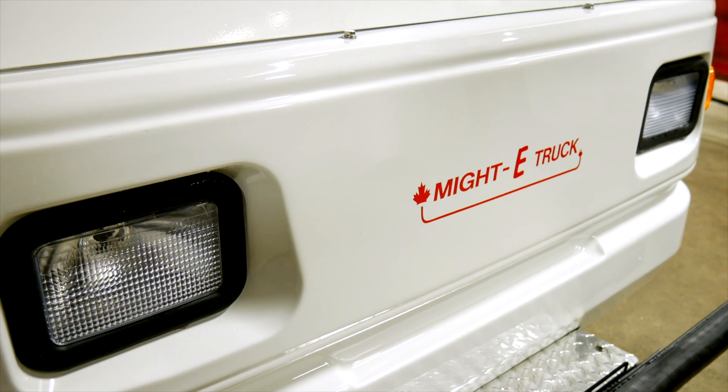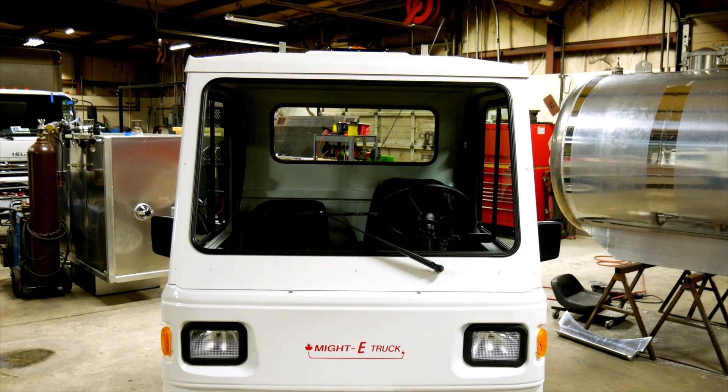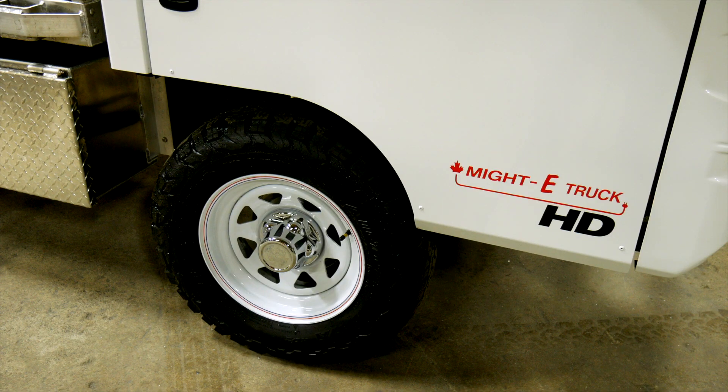This is our new heavy-duty HD Mighty Truck, new for 2017. It's got a larger load capacity than the previous models, a little larger ride height, and a little larger tires.